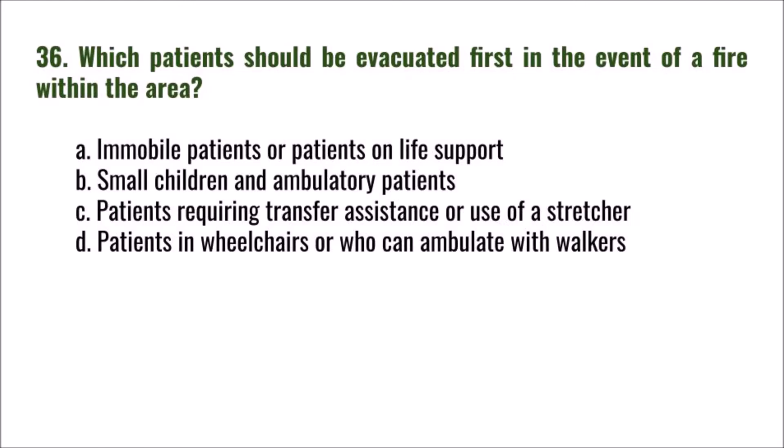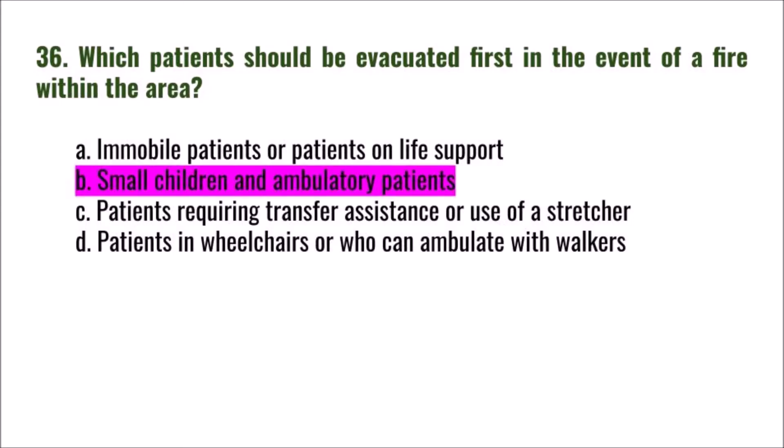Question 36: Which patients should be evacuated first in the event of a fire within the area? A) immobile patients or patients on life support, B) small children and ambulatory patients, C) patients requiring transfer assistance or use of a stretcher, D) patients in wheelchairs or who can ambulate with walkers. The correct answer is B: small children and ambulatory patients.